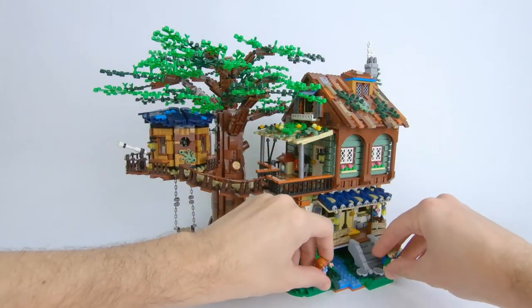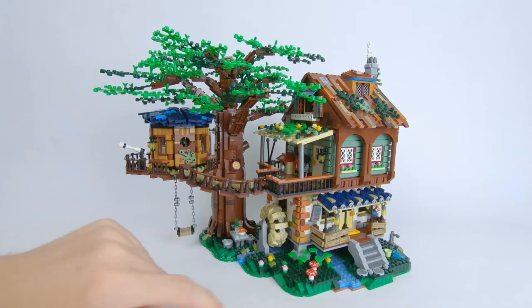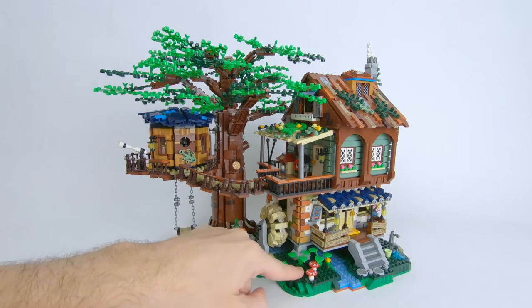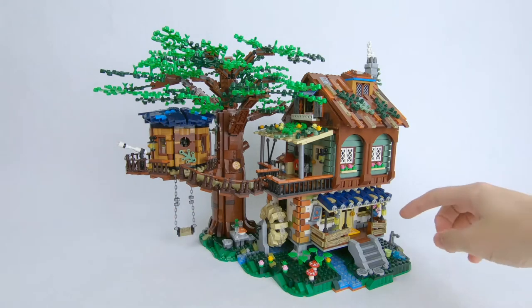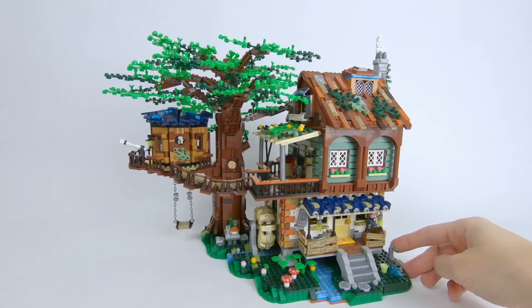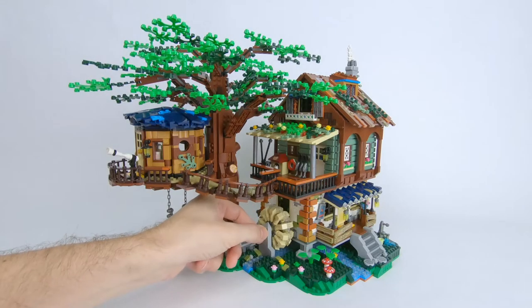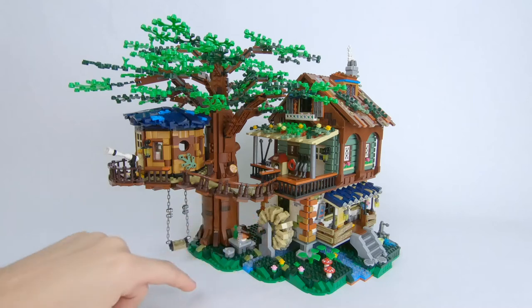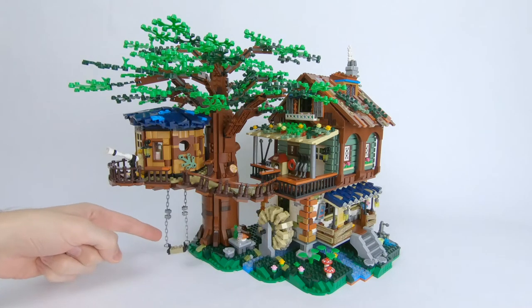I will show you the minifigures in a little bit — there are four of them, it's a little family. This set is built on a surprisingly sturdy base — that is the grass. There are some mushrooms growing here, there's a little pump here that is overflowing currently. On this side we have a working water wheel — well, you can turn it — which is pretty cool. There's a little table here and then there is a swing hanging from the treehouse.